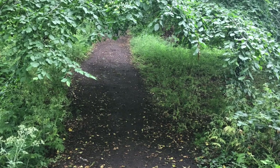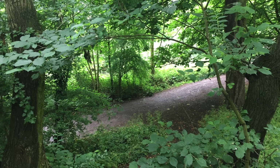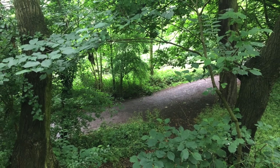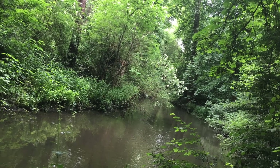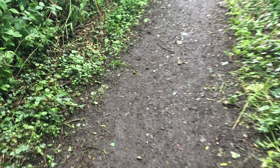Hi guys, in today's video I'm going to take you through a forest walk around River Crane in the UK. This place is pretty much close to my house and I really enjoy walking through the forest enjoying the greenery. This is also a part of my fitness regime, so let me show you around.